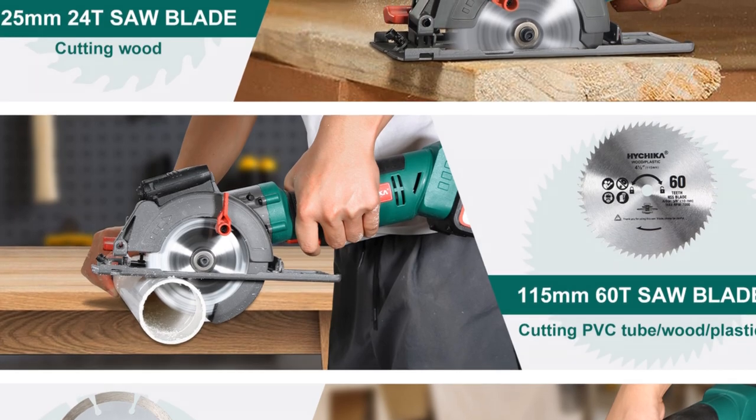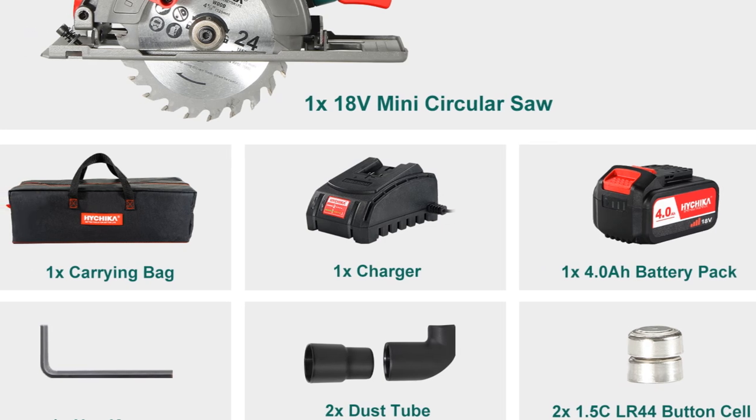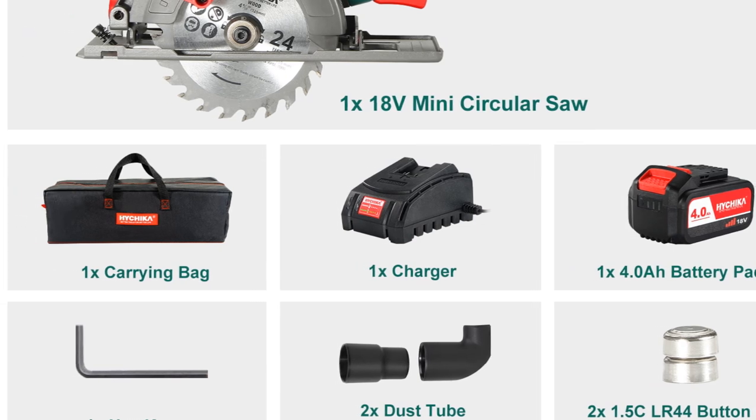If you're looking for a reliable and versatile circular saw that can handle a wide range of cutting tasks, then the Hechica Cordless Circular Saw is an excellent choice.